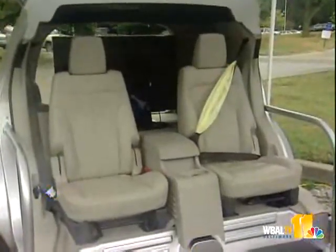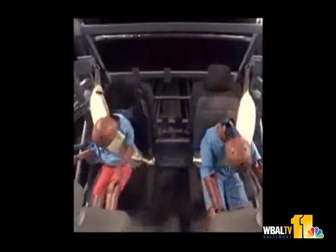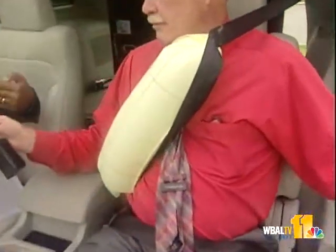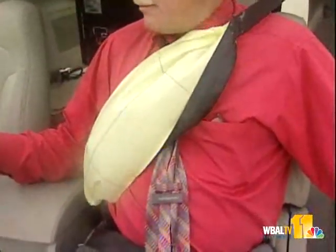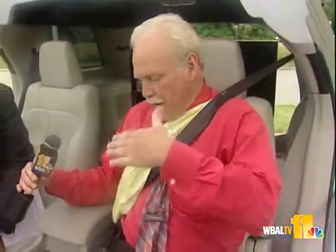One example is the first ever inflatable seat belts. The man who invented the belts explained how they work and why they are safe. We took an airbag, folded it, and put it inside the tubular webbing for the rear seat occupants. When it inflates, it spreads the crash load to a five times greater area than a standard seat belt, so the risk of injury is lower. On impact, it inflates in about 30 milliseconds.